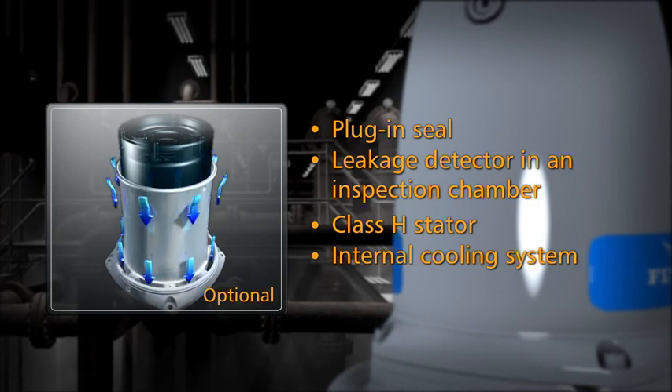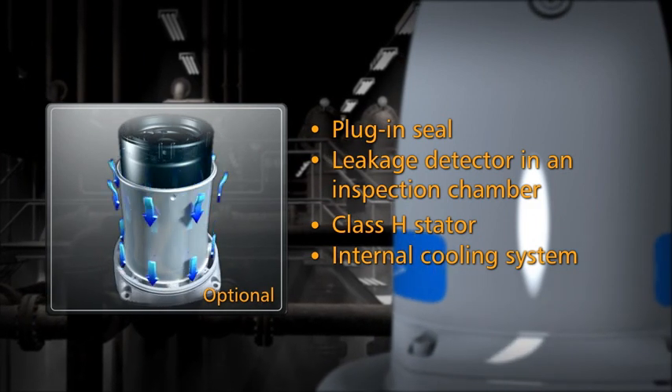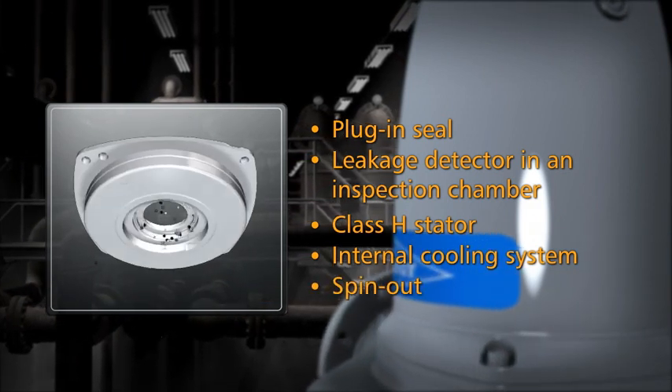Additional features include an internal cooling system and spin-out.